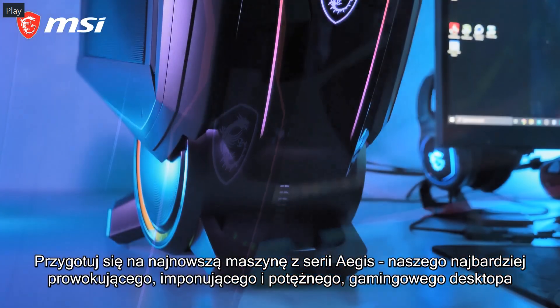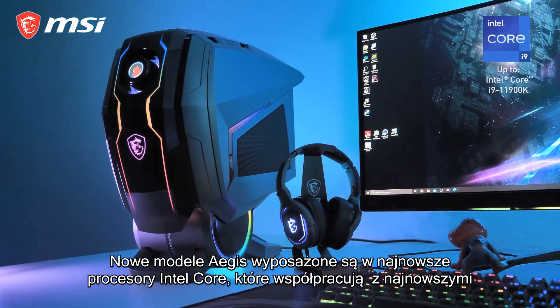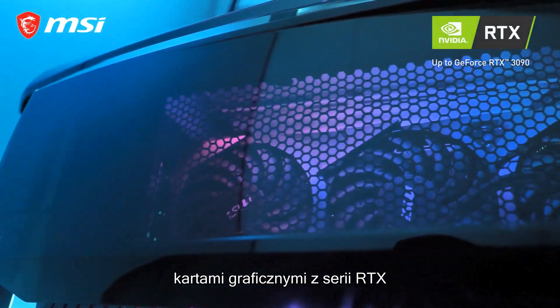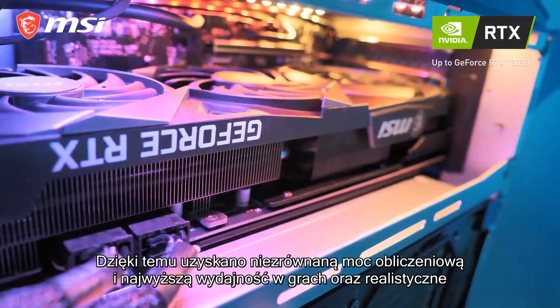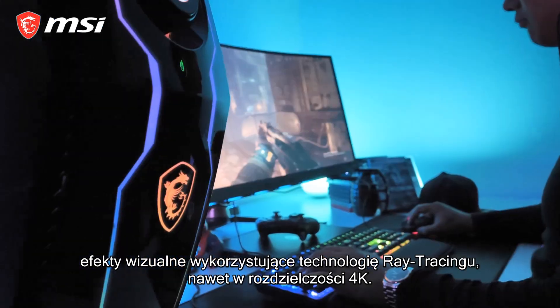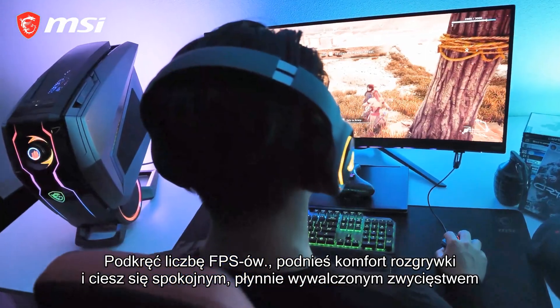Get ready for the newest Aegis, our most daring, striking and powerful gaming desktop. The new Aegis models are powered by the latest Intel Core processors combined with the latest RTX graphics. This gives you unparalleled processing power with the highest gaming performance and lifelike visuals utilizing ray tracing even with 4K. Crank up your FPS and game quality and experience a smooth victory.